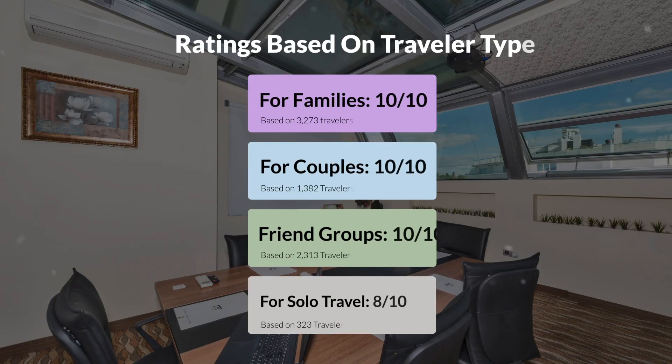Now, let's move on to our personal ratings for this hotel depending on the type of traveler. For families, 10 out of 10. For couples, 10 out of 10. For friend groups, 10 out of 10. For solo travel, 8 out of 10.